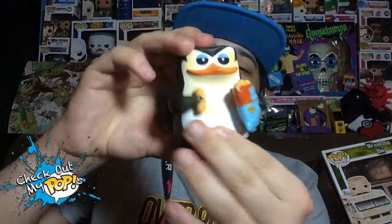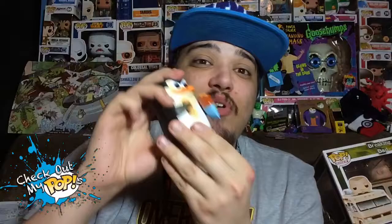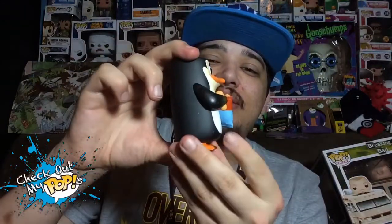Unfortunately there is no articulation whatsoever — the arms won't move, the feet won't move — but that doesn't really matter to me because I put all my pops back in their boxes and display them on shelves, whether behind me, in my room, or in my living room. I have a lot of Funko Pops; I'm a huge collector.